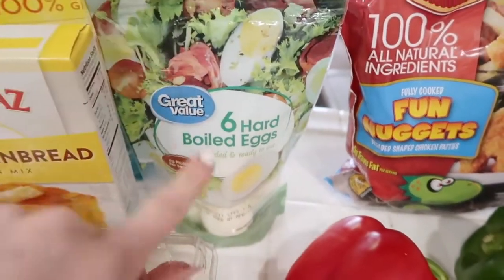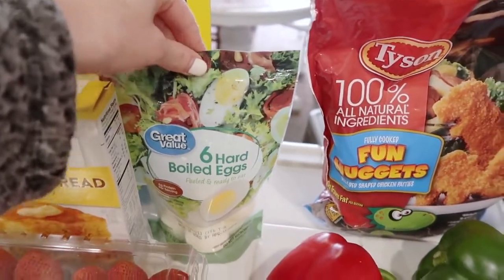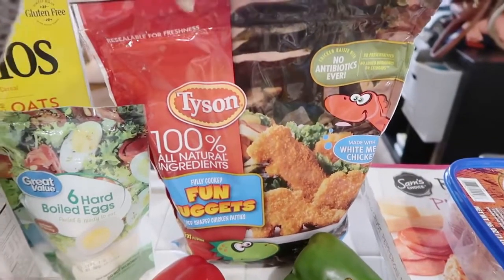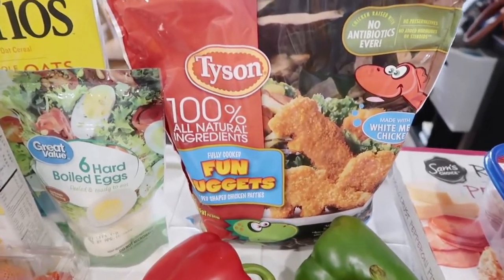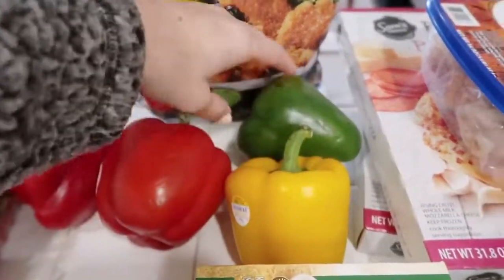I got six hard-boiled eggs because I wanted to try sending some with Fiona to school — I thought that would be good. We have chicken nuggets; we like to get these ones. I tried the store brand ones and I really just don't like them, they taste mushy, so we went back to Tyson.